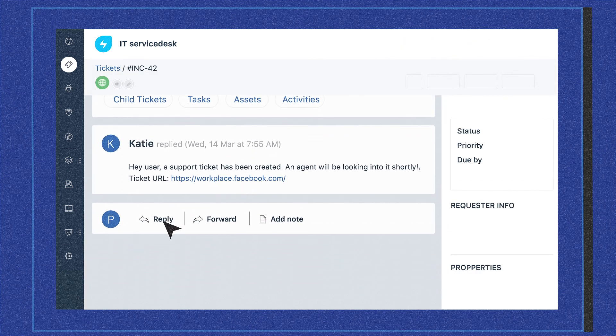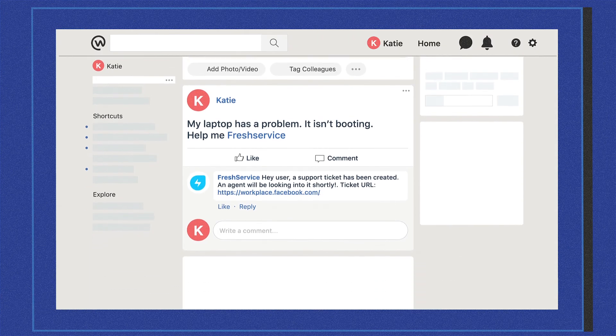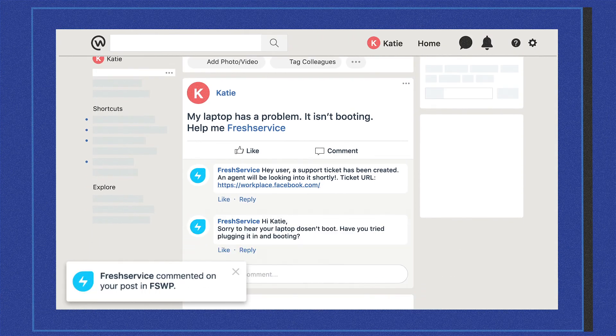Employees can also stay up to date on the status of their issues and receive updates from the service desk as replies to their post. No more logging into the service desk to view every single update.